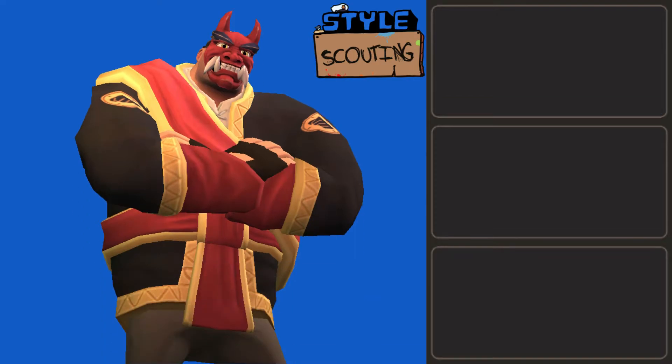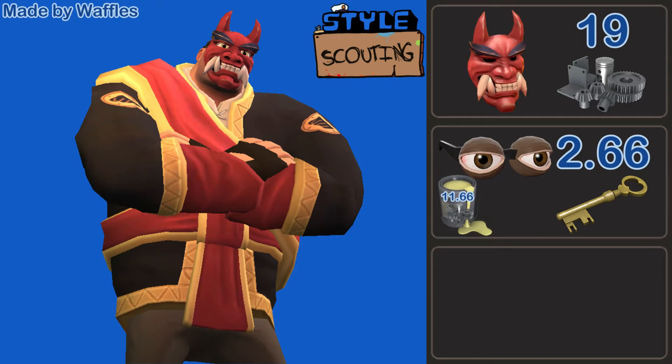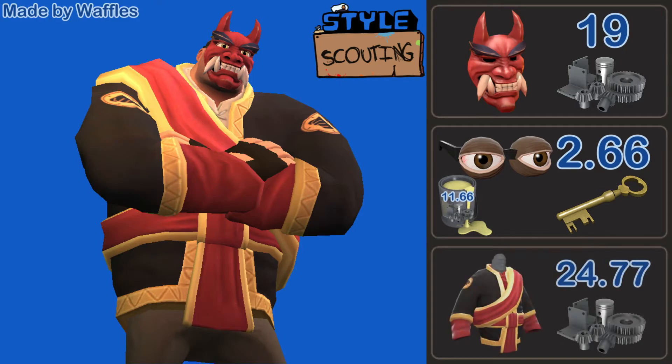We move into the Heavy loadouts with this handsome devil designed by Waffles. It rocks the Handsome Devil, the Binoculus painted The Color of a Gentleman's Business Pants, and the Capitan's Caftan painted A Particularly Drab Picture. It amazes me how I keep doing these really long paint names in one take. This is a really cool loadout — I love that subtle detail of having the Gentleman's Business Pants paint on the Binoculus to tie that yellow color into the face. Very clever attention to detail. It looks very mythological. Honestly, he looks more trustworthy than most demons I've seen.